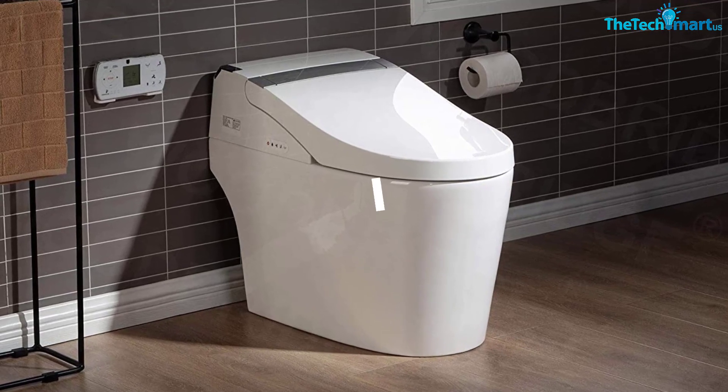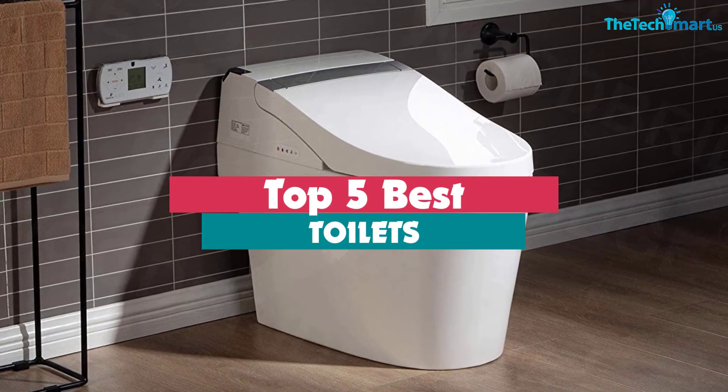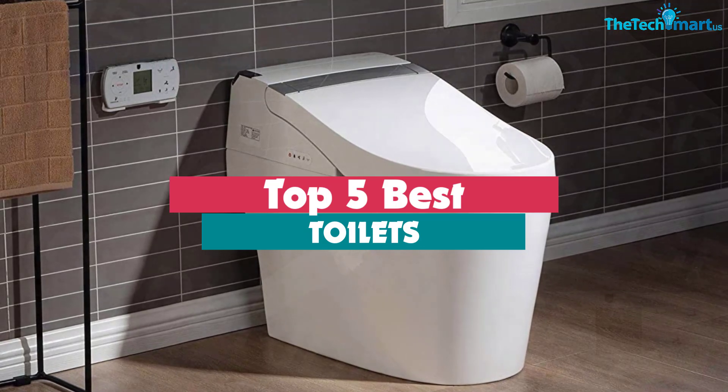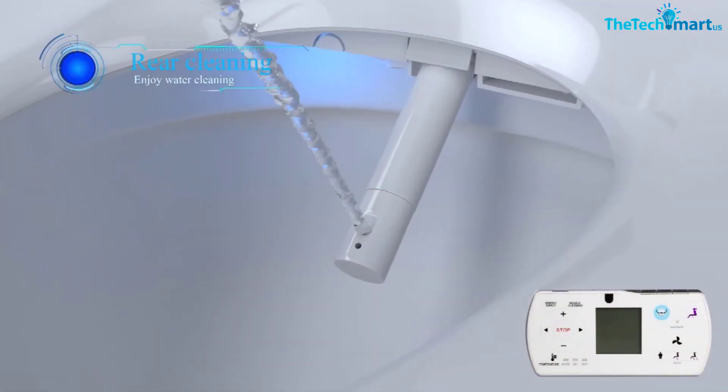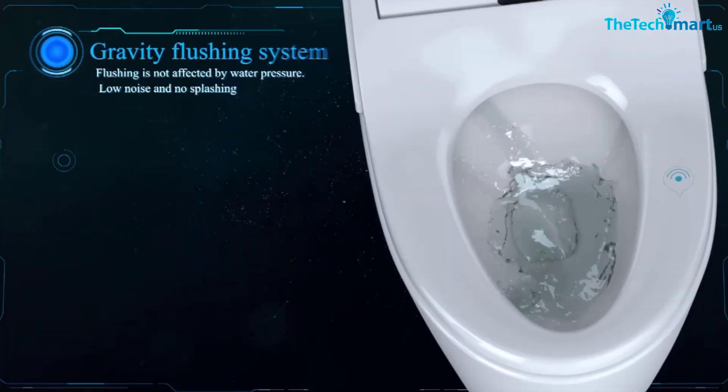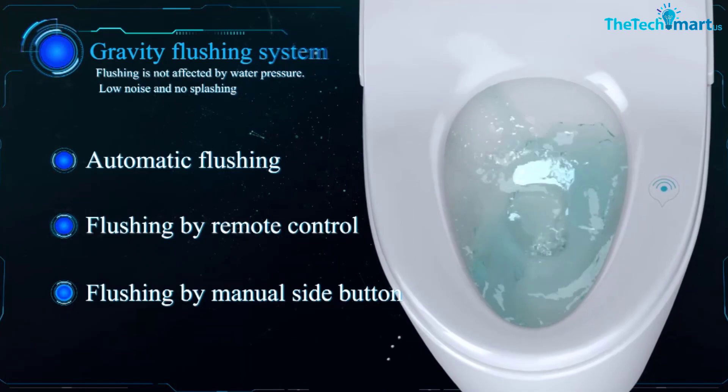Hey guys, in this video we're going to be checking out the top 5 best toilets that are available on the market for their true quality. I made this list based on my personal opinion and hours of research, and have listed them based on popularity, quality, price, durability, user opinions, and more.